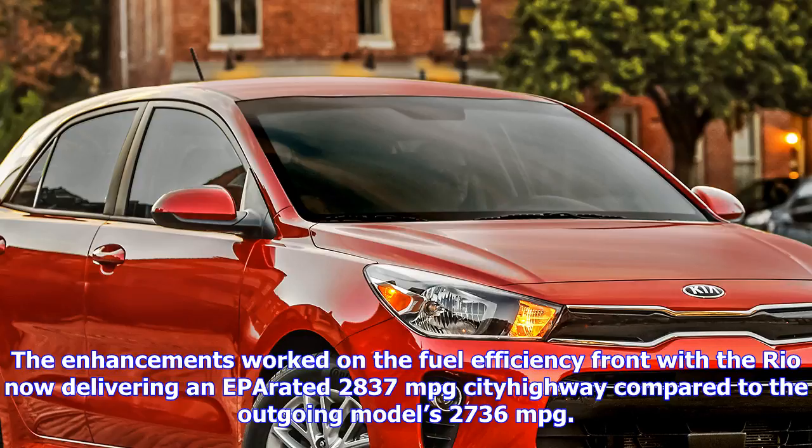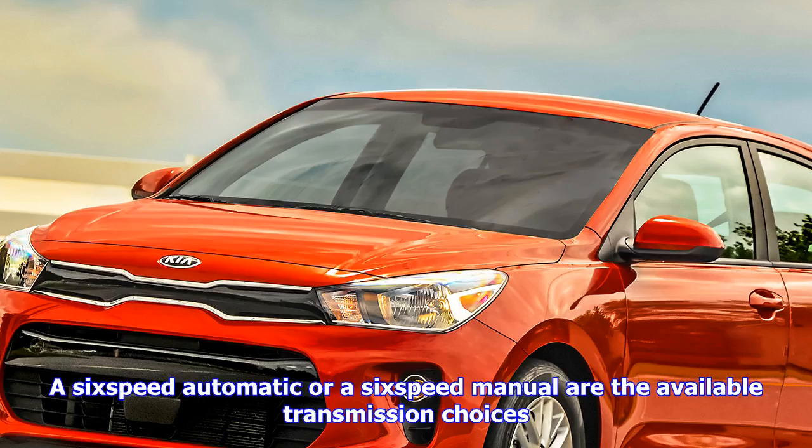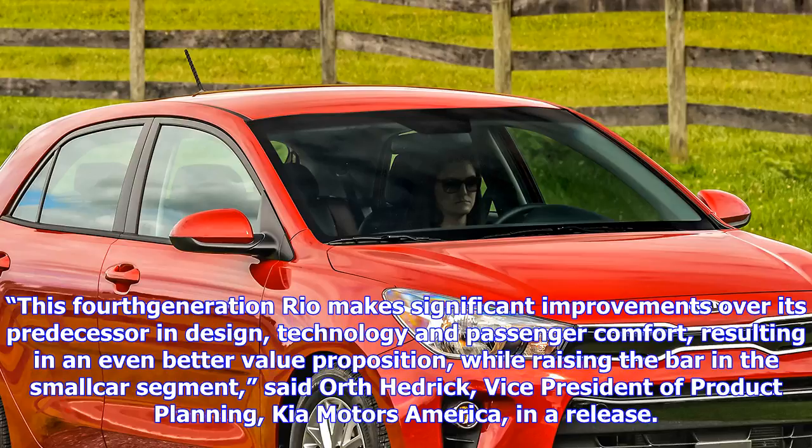Starting at just $12,875, the Nissan Versa sedan is the most affordable in the segment, but the Versa Note hatchback starts significantly higher at $16,365. Both models come powered by a 1.6-liter I-4 that produces 109 horsepower and 107 lb-ft of torque. Expect to see the 2018 Kia Rio at dealerships beginning early next month.